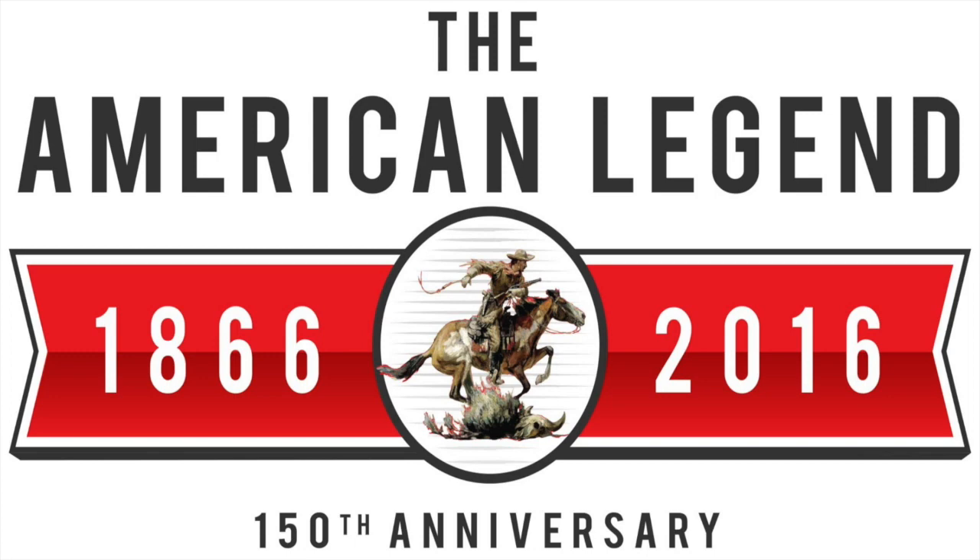We're what you touch, we're what you keep, we're Winchester.